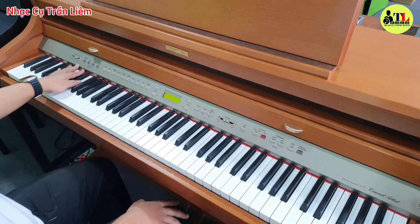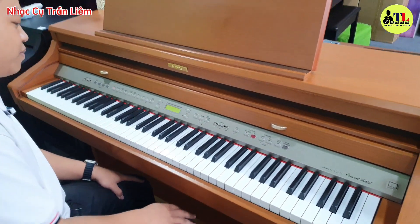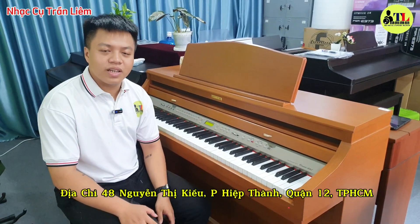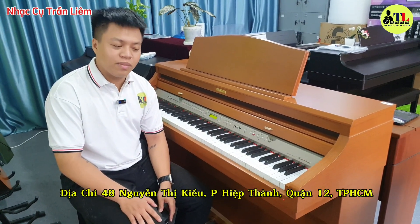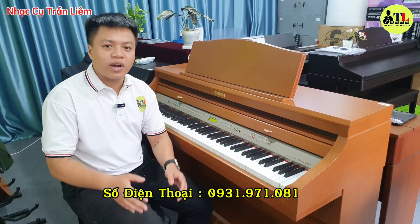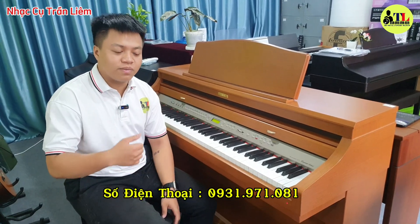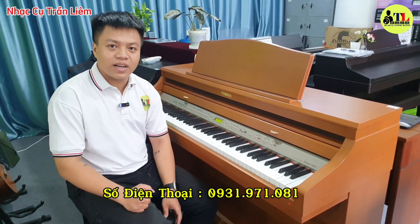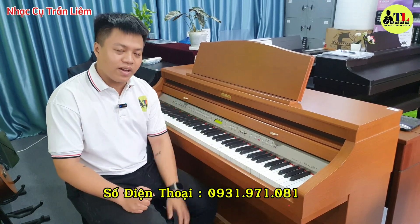Đàn này rất là xuất sắc luôn, không còn gì mà để nói nữa rồi. Nếu mà trẻ nhà muốn đến đây xem đàn thì đến với số địa chỉ 48 Nguyễn Thị Triệu, Phường Hiệp Thành, Quận 12, TP.HCM. Tên Trần Liêm cũng đã để số điện thoại ở bên dưới để cho trẻ nhà tiện điện thoại đến. Anh em ở đây sẽ hỗ trợ tư vấn nhiệt tình cho trẻ nhà. Xin chào và hẹn gặp lại.